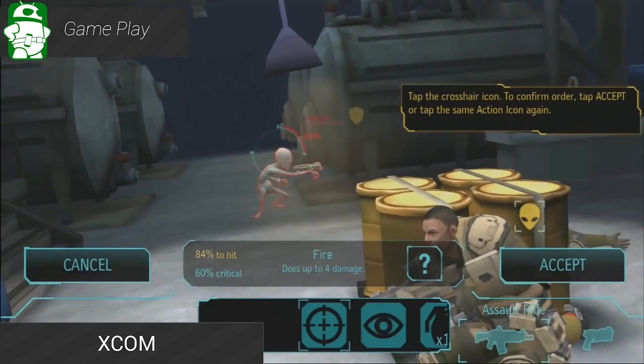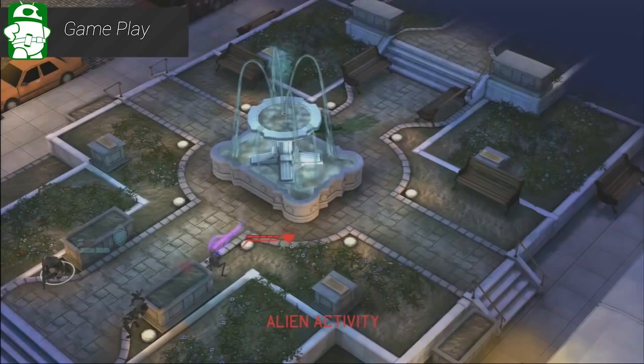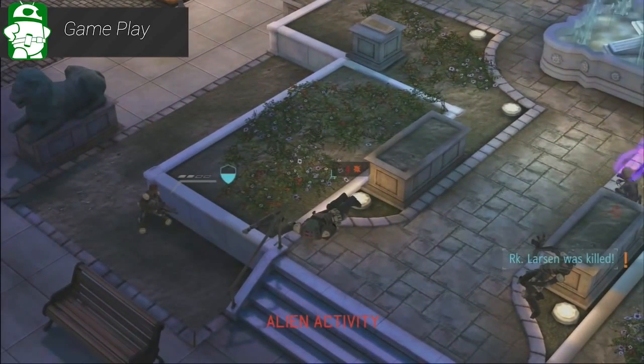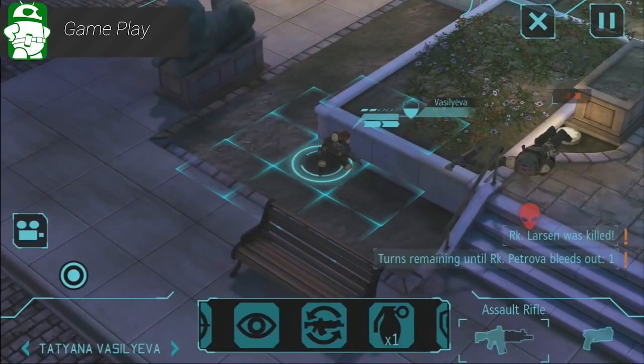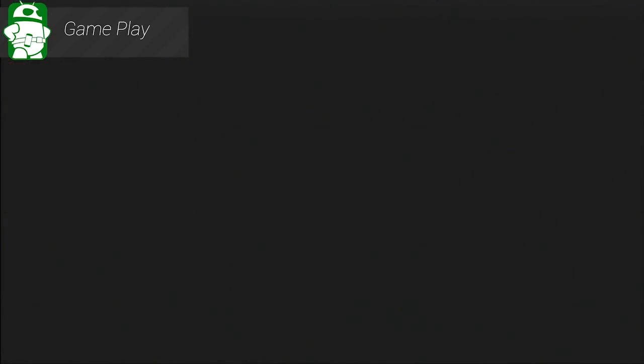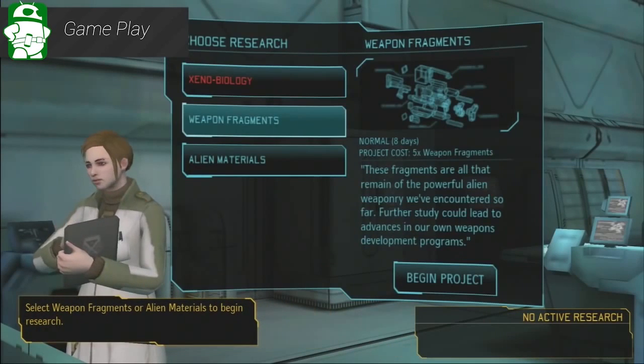Last and certainly not least this month is XCOM. This award-winning PC game was originally released in 2012, and it's now available for Android. It comes with a $10 price tag, but it's as good of a game as I've ever seen on Android. You command a team of troops as you strategically move and fire on alien enemies hell-bent on your destruction, and it also includes an in-depth upgrades feature. This is as good as it gets, folks. Check it out.